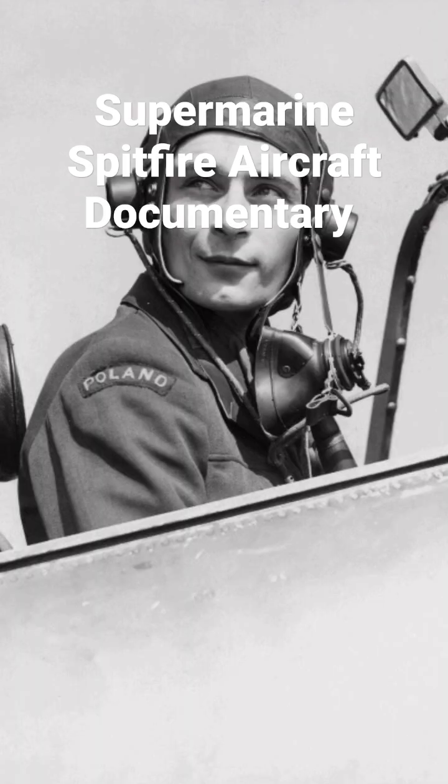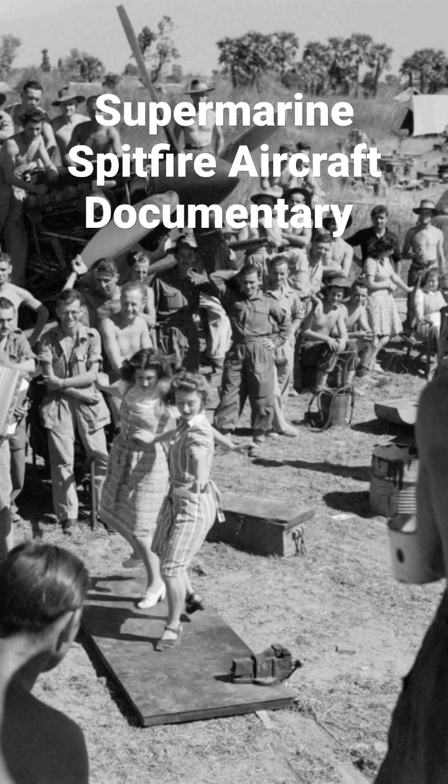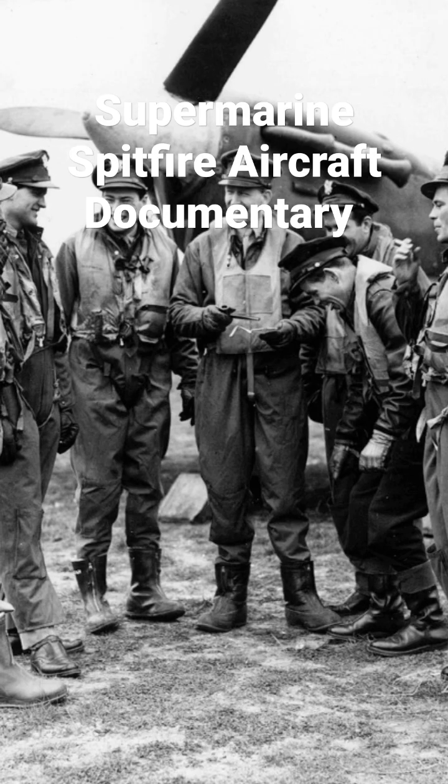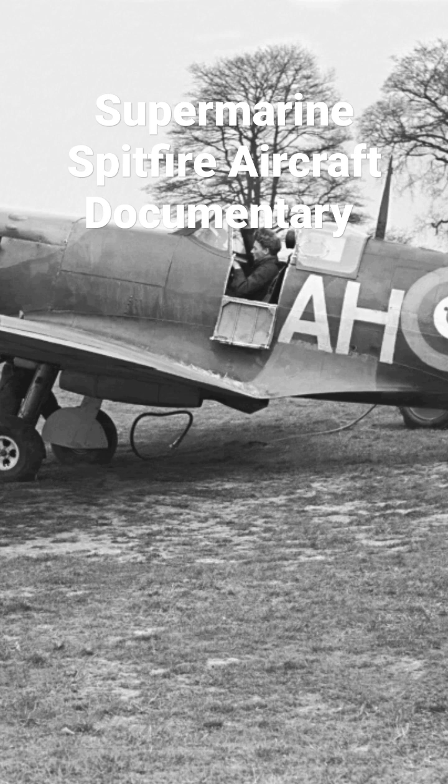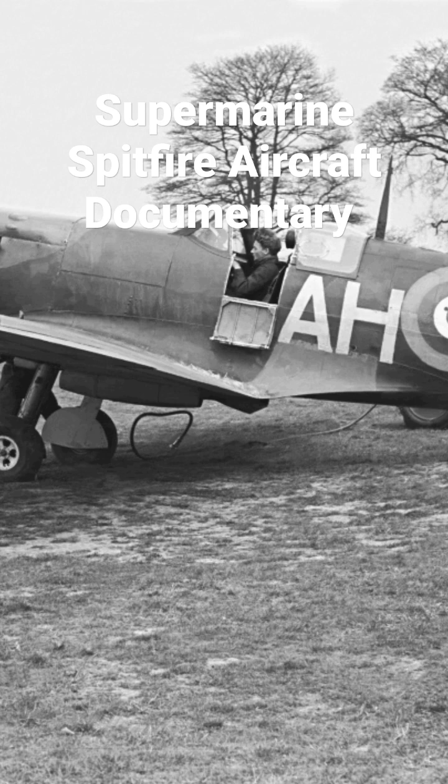The Merlin engine for the Spitfire was built at the factory where I did my apprenticeship. After a year of broad-based engineering training and, to my surprise, receiving above-average marks for hand skills, I was given my first trade choice as an apprentice sheet metal fitter for jet-aero engines.